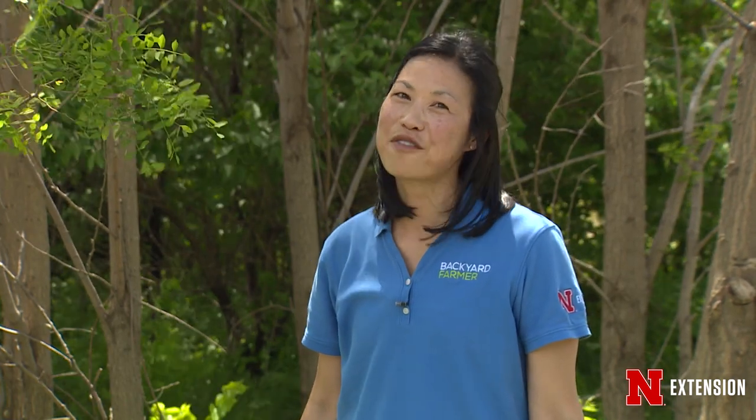I love bugs, but I don't like ticks and I don't want ticks to ruin your activities outside. So please follow these tips and have fun outdoors.